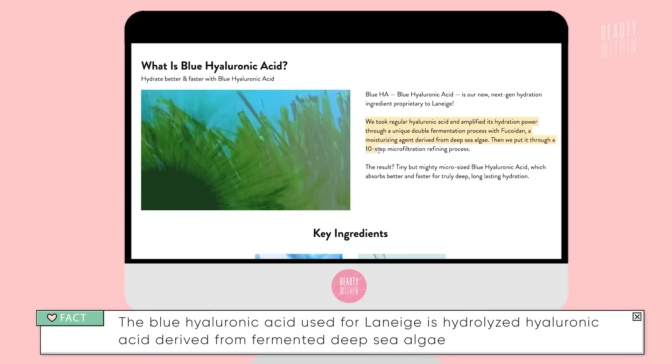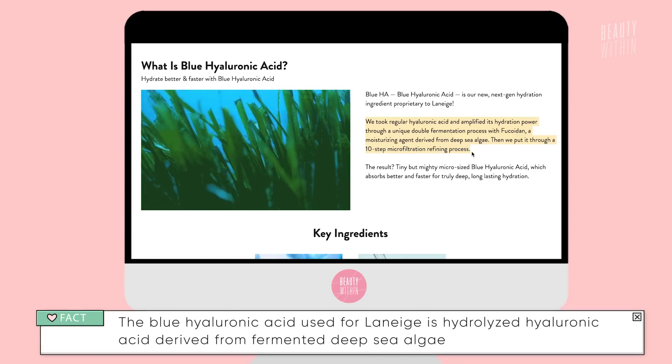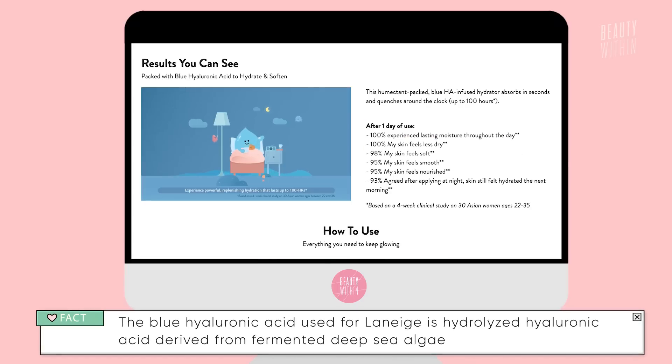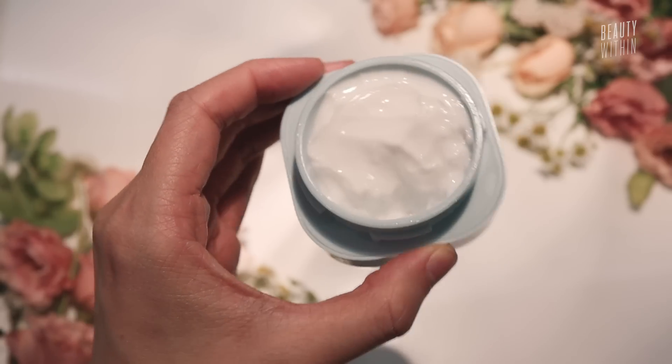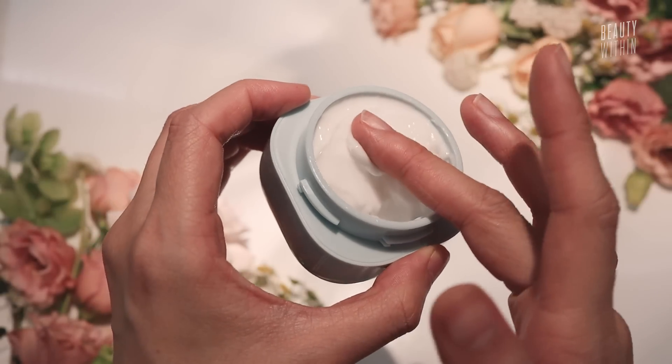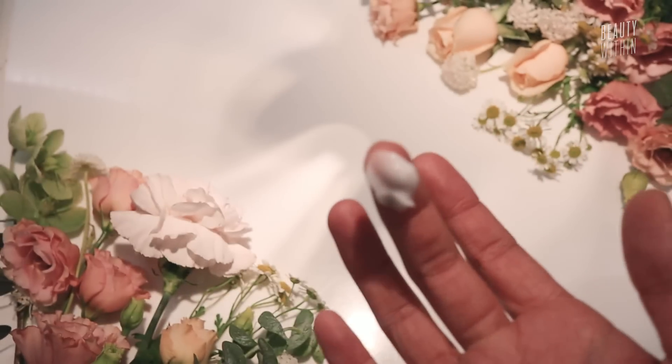Blue Hyaluronic Acid is the hero ingredient in this line. Basically it's hydrolyzed hyaluronic acid — the formulators at Laneige realized that when you ferment hyaluronic acid with deep sea algae and put it through a 10-step microfiltration process, it turns the hyaluronic acid super micro-sized, which means it absorbs into your skin better. That's why it's said to give you 100 hours of hydration. There's also green tea-derived enzymes, squalane, ceramides, and glycerin.